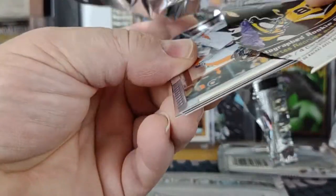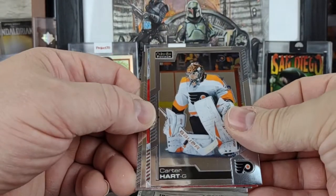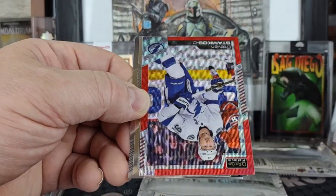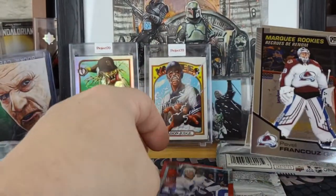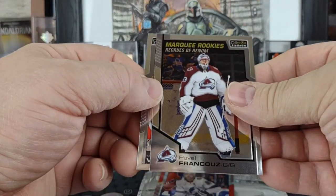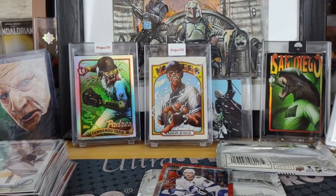Pack 3 — caught a hot for the Flyers, Steve Stamkos red surge, Pablo Francus marquee rookie, and a Jacob Verona for the Capitals.